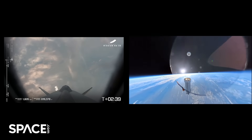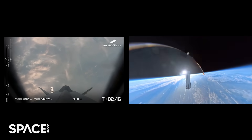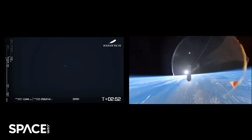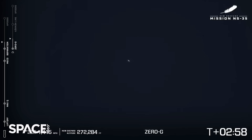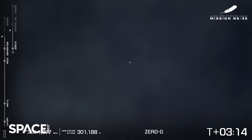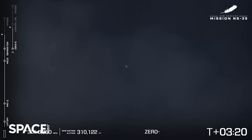Stand by — separation. Separation confirmed! As I mentioned, if you look to the left-hand side of your screen, you'll notice that the telemetry has split, so you'll be able to follow the capsule and the booster separately. They reach apogee at right about the same time. Capsule body rates look good.